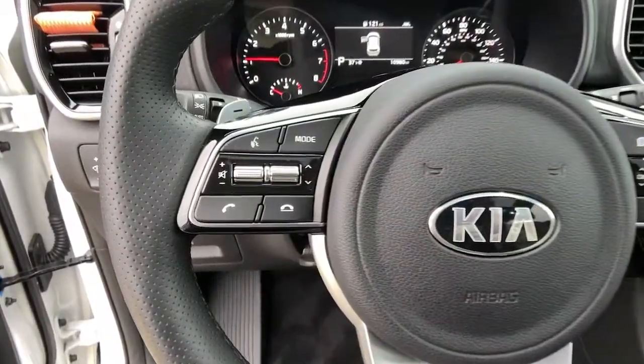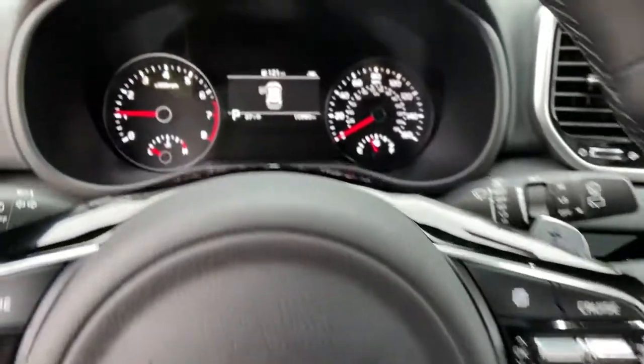Rediscover the fun of driving while you take advantage of crossover convenience in this athletic Sportage. Treat yourself to a road test today. Our staff will toss you the keys and give you...